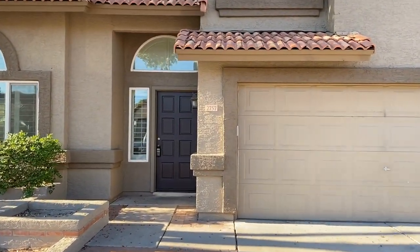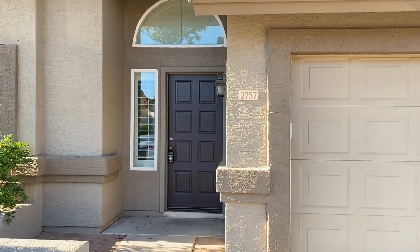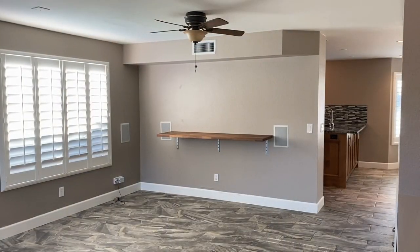This is a four bedroom, two and a half bath home northwest of Chandler Boulevard and 32nd Street.